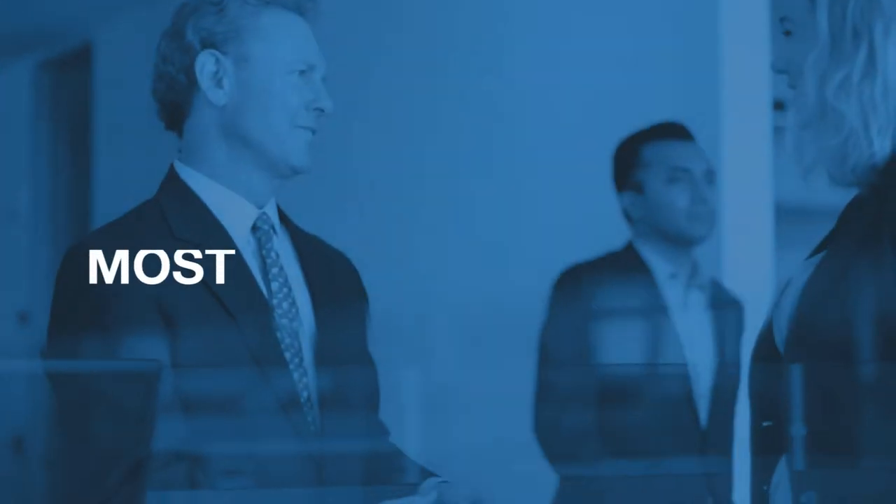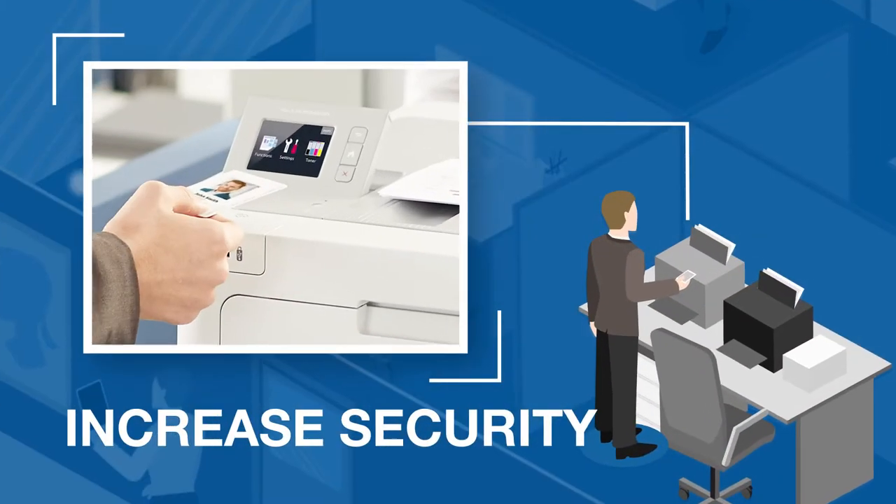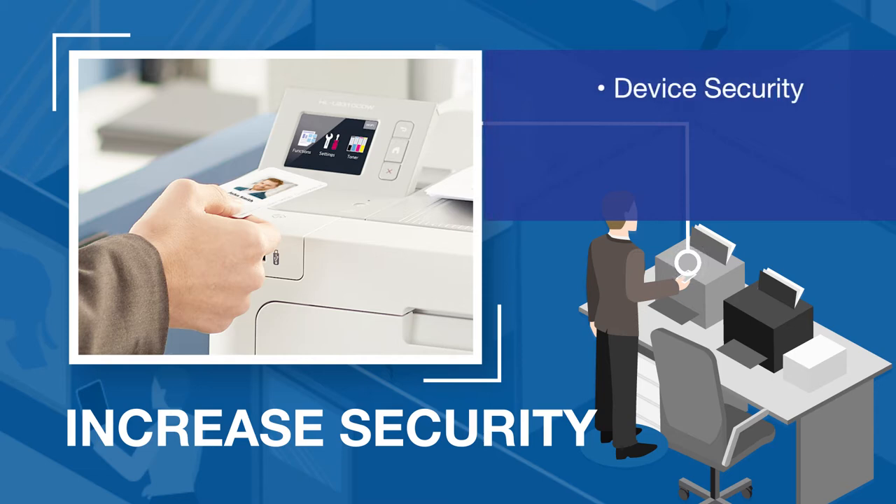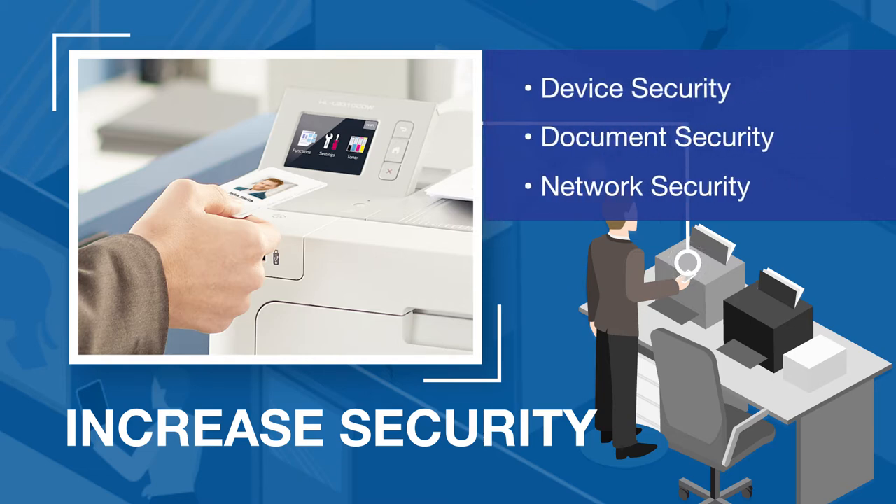You need to provide your government clients with the most reliable solutions. Brother can help with a full line of advanced technology and software solutions that protect sensitive data from internal and external security threats with triple layer device, document and network security features.